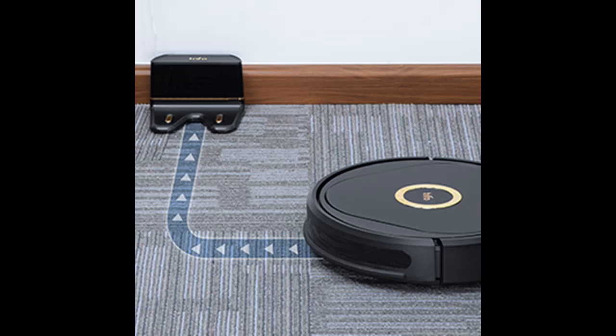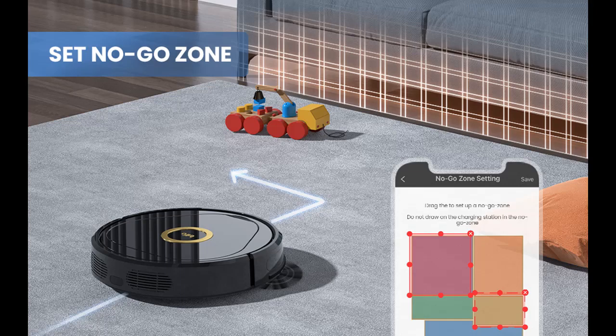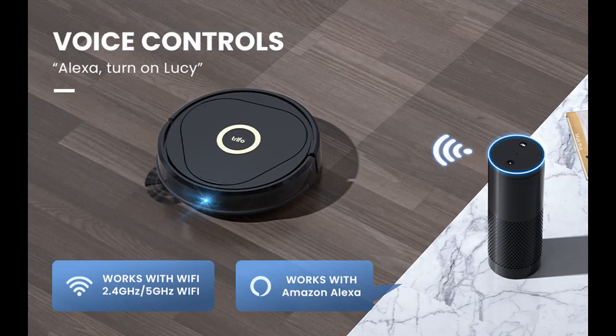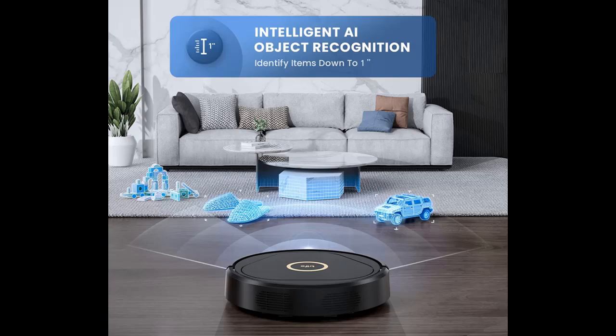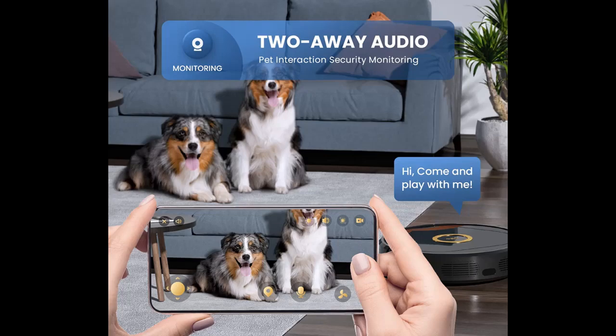Short feature highlights include: Lucy combines a robot vacuum and binocular camera into one smart home product, which won the CES 2020 Editor's Choice Award. The robot vacuum has a 1080p HDR color camera and an active depth sensor for night vision to clean your floors while you sit back and chill. The vacuum robot also includes day and night surveillance cameras that can patrol your home via the Tri-FO Home App.